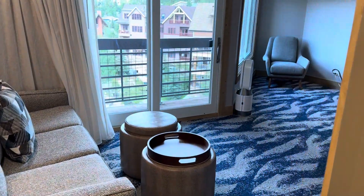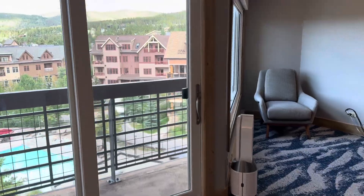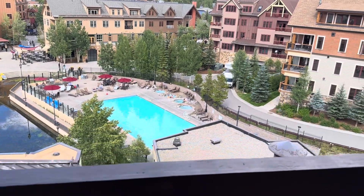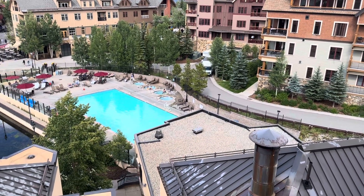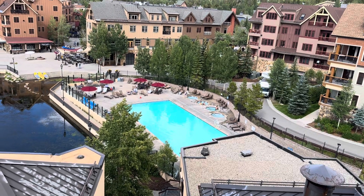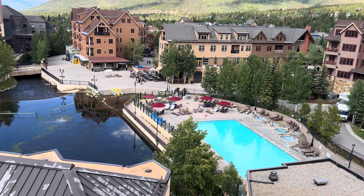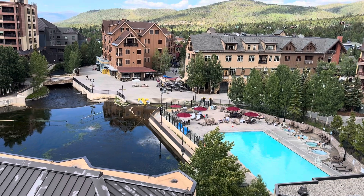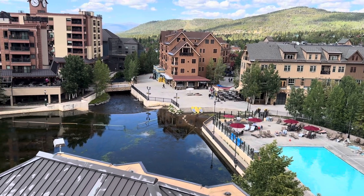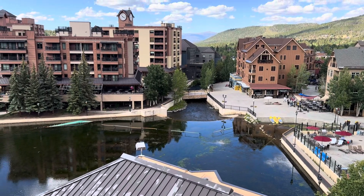As we exit the bathroom, we'll take a quick look at the balcony. This unit actually has two balconies, and these are essentially Juliet balconies — there's no tables, no room for tables or chairs on them. This unit overlooks the pool and has a view out to Hyatt Main Street Station, which is another timeshare. Main Street Station is a shopping area with several stores and restaurants right within easy walking distance. And then there's Maggi Pond.